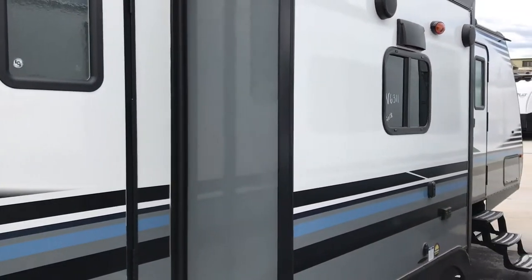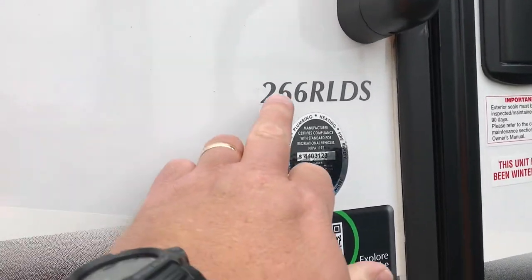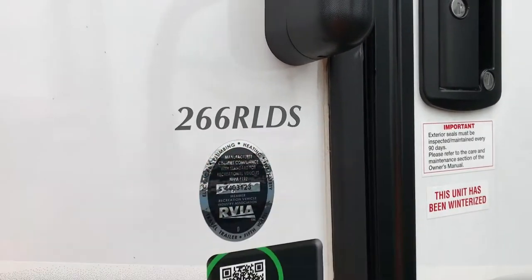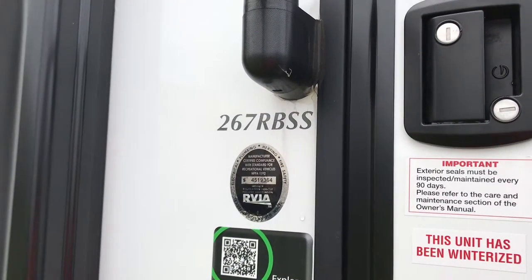This particular one is a 266 RLDS, so we can infer from that that we're roughly 26 feet long and we have a rear living double slide. Here's another example — this is a 267 RBSS.